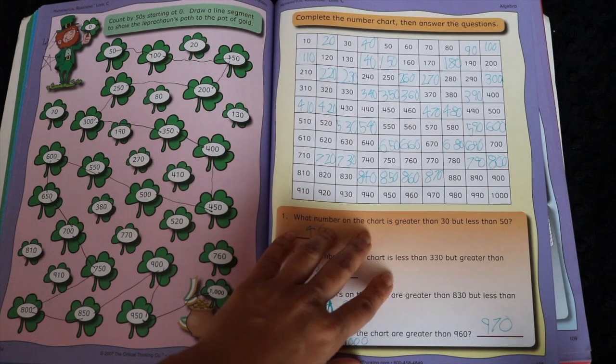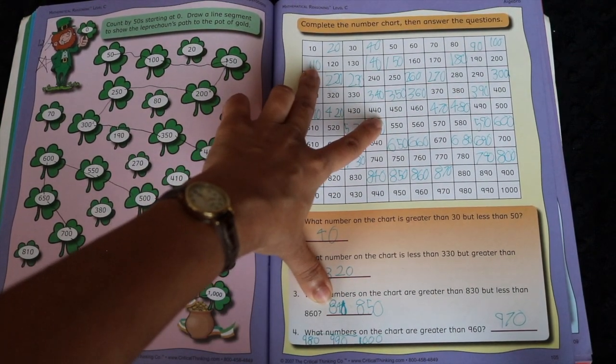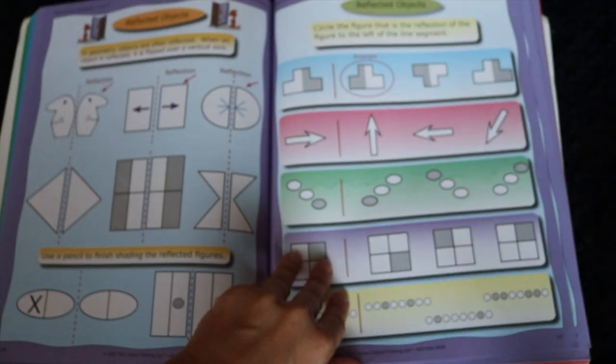They do a lot of work with number charts as well. You'll notice it's not a hundreds chart — it's a 10-to-1000s chart, which teaches relationships between numbers that you might not often see in a second grade curriculum.